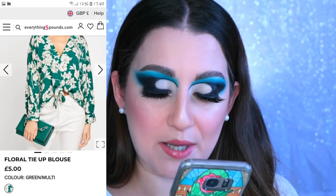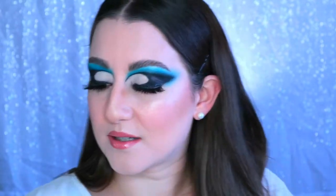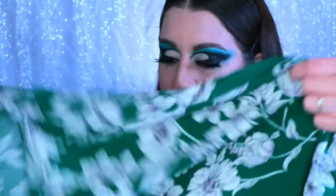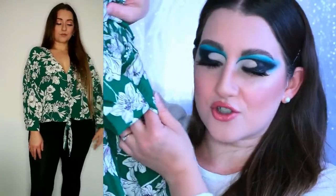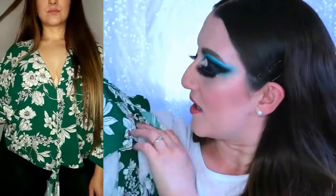The very first one is this beautiful green one. This is called the Floral Tie Up Blouse in green multi, and it was only five pounds. It feels nice — really flowy and gorgeous, with a nice little cropped shoulder sleeve. It's really pretty, you tie it in the front with a real tie, not one of those fake ones. I really love it, I can't wait to try all these.